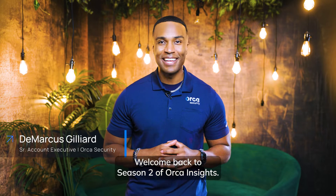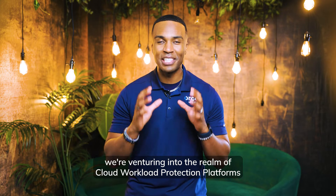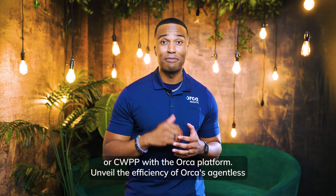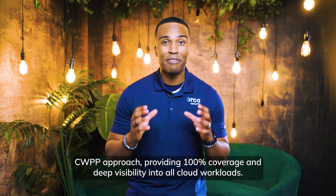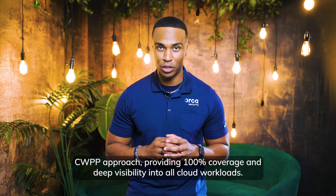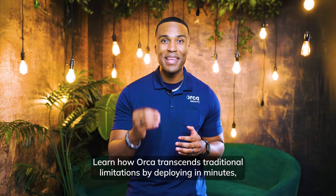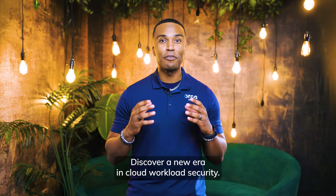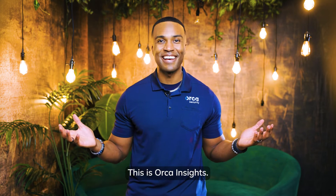Welcome back to Season 2 of Orca Insights. We made it to the finale. In this episode, we're venturing into the realm of Cloud Workload Protection Platforms, or CWPP, with the Orca Platform. Unveil the efficiency of Orca's agentless CWPP approach, providing 100% coverage and deep visibility into all cloud workloads. Learn how Orca transcends traditional limitations by deploying in minutes, eliminating the need for agents and reducing operational costs. Discover a new era in cloud workload security. This is Orca Insights.